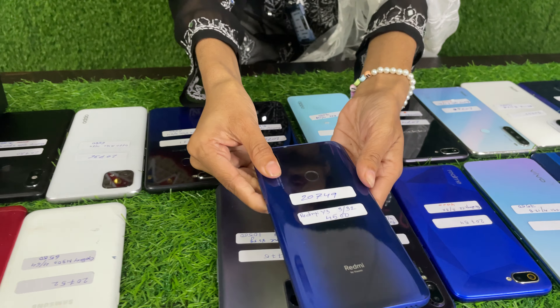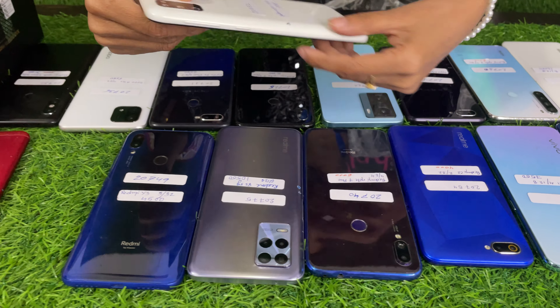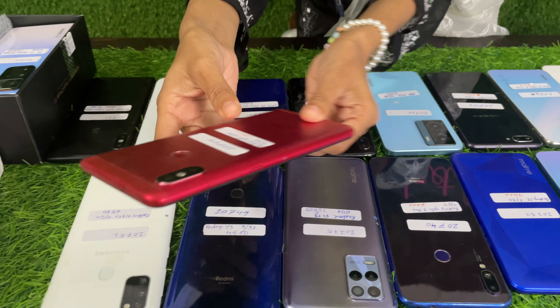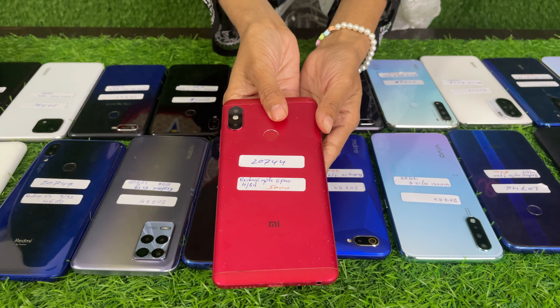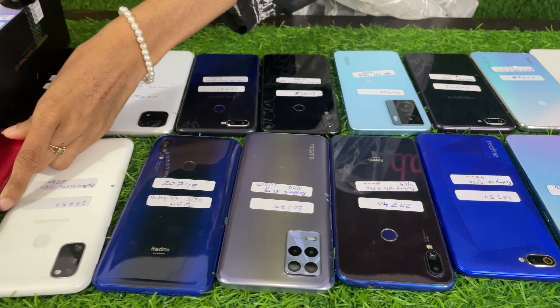Next, Galaxy M30s 4/64 — this price is $6,500. Next, Redmi Note 5 Pro 4/64 — this price is $5,000.